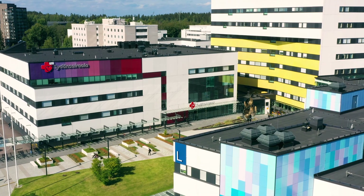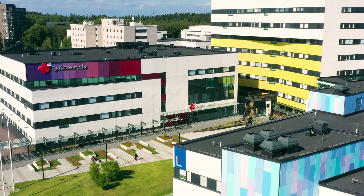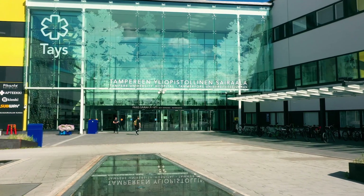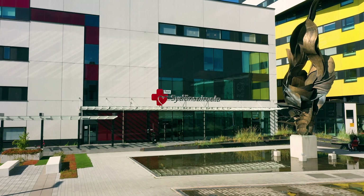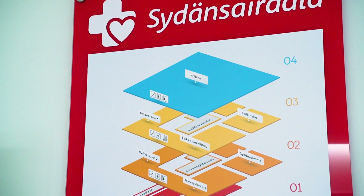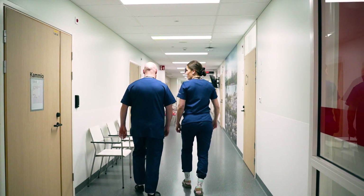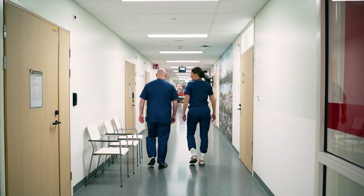Welcome to the Heart Hospital. Heart Hospital is part of Tampere University Hospital. We treat all kinds of cardiac conditions. The hospital is divided into four floors, including two wards, multiple operating rooms, and six cardiac procedure rooms.